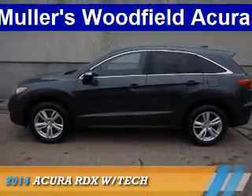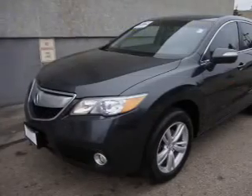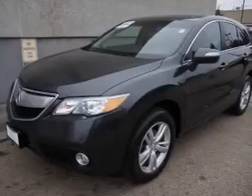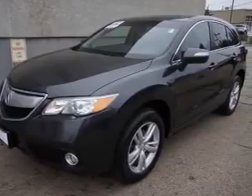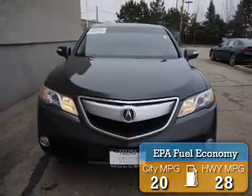Presenting the 2014 Acura RDX. It's powered by front-wheel drive, a 3.5-liter six-cylinder engine, and a six-speed automatic transmission. Great fuel efficiency saves you money by requiring fewer trips to the gas station.